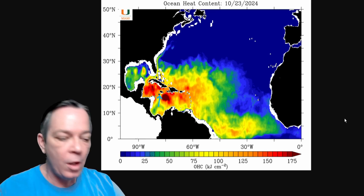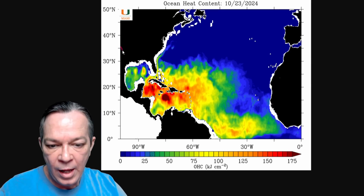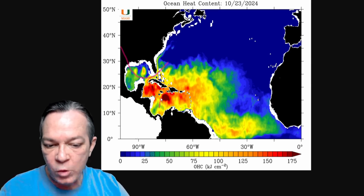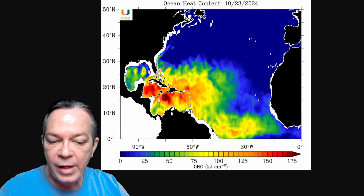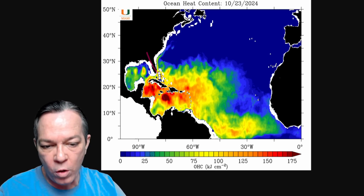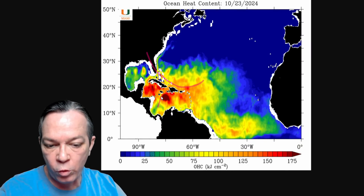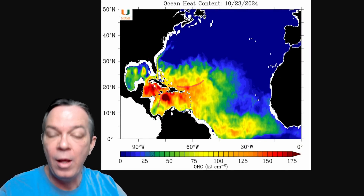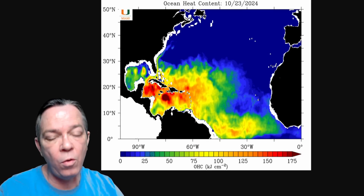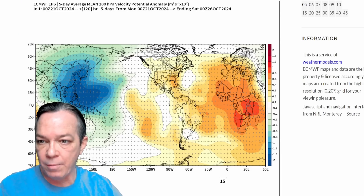We're going to see a wiggle when this high pressure comes in. It's going to do a form of a block, causing the storm to go up by Jamaica, maybe do this stall that's been trending like crazy. Then the high pressure is going to move over with the trough and make this turn — going towards Jamaica, then turning because of what the high pressure is doing, bringing it into our Gulf of Mexico once again.